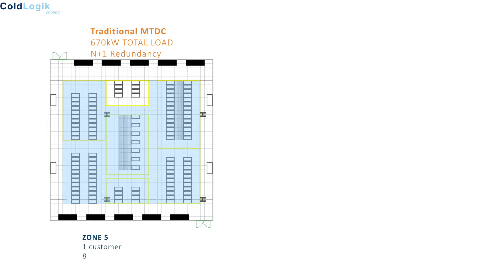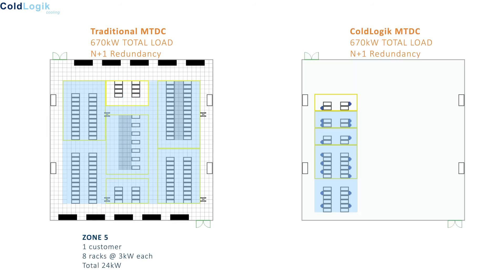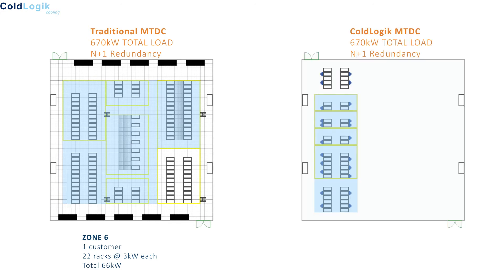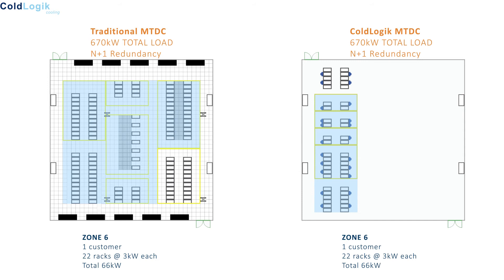These low density racks in zone 5 can now be increased in density and reduced in footprint. We will do the same as zone 3 and halve the number needed. Here in zone 6 we have another compromised low duty zone, owing to the higher duty aisle containment area on the same row. Once more we will reduce the number by half, but as demonstrated this could easily be reduced further.